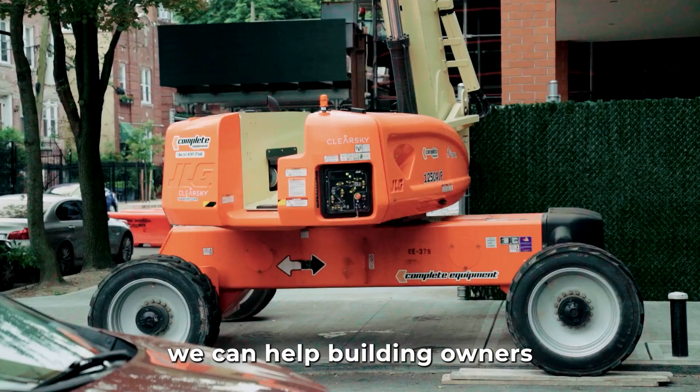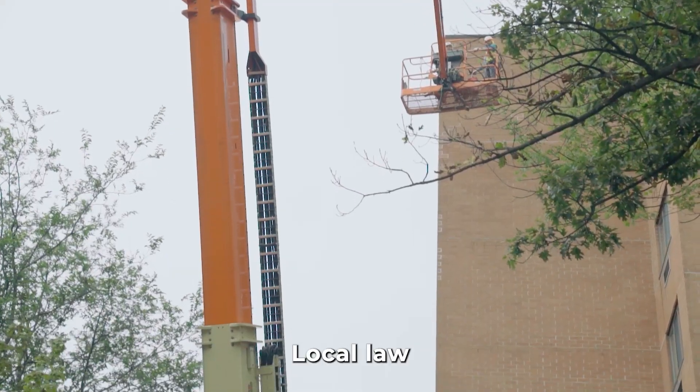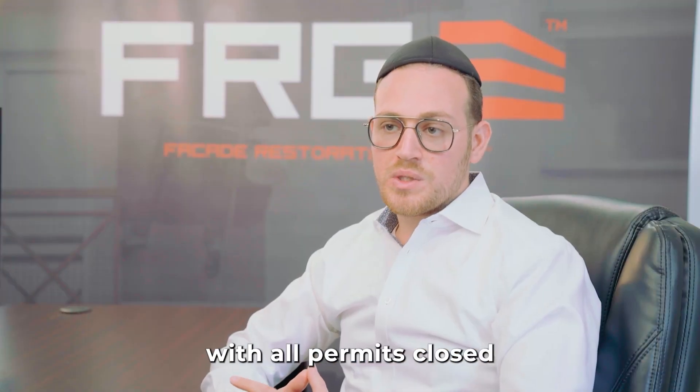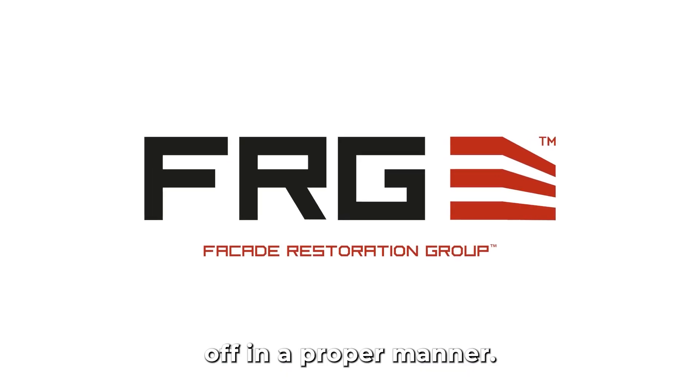It's a service that we are proud of — we can help building owners comply with Local Law 11, the facade inspection safety report, so the building will be able to file safe with all permits closed off in a proper manner.